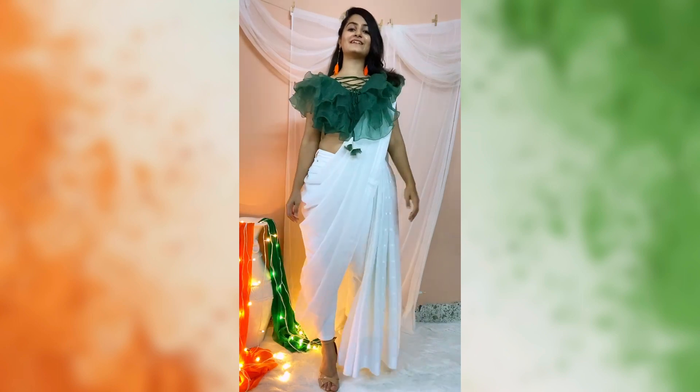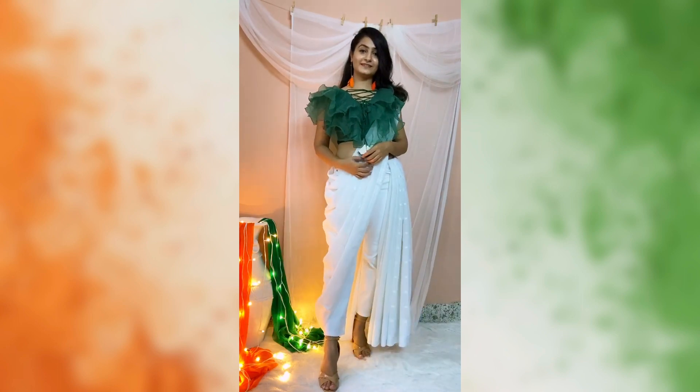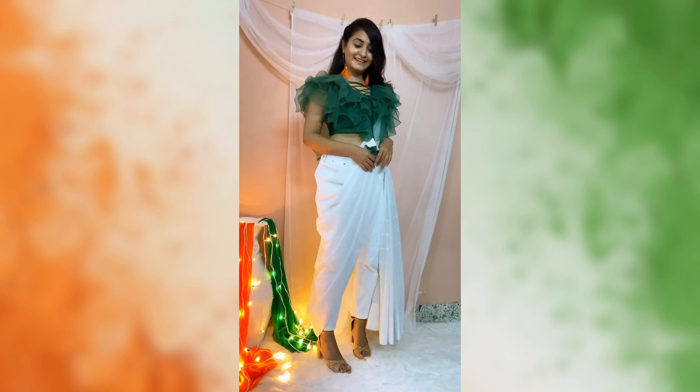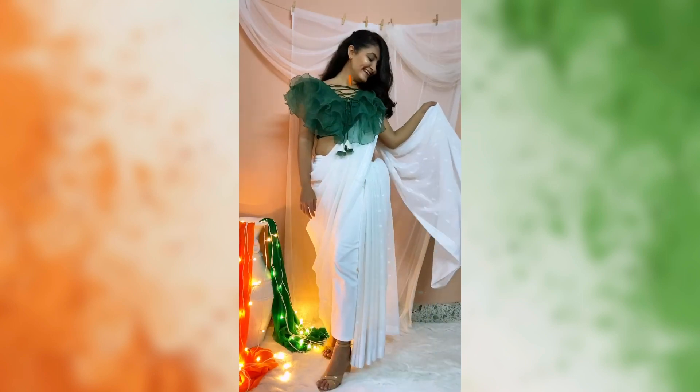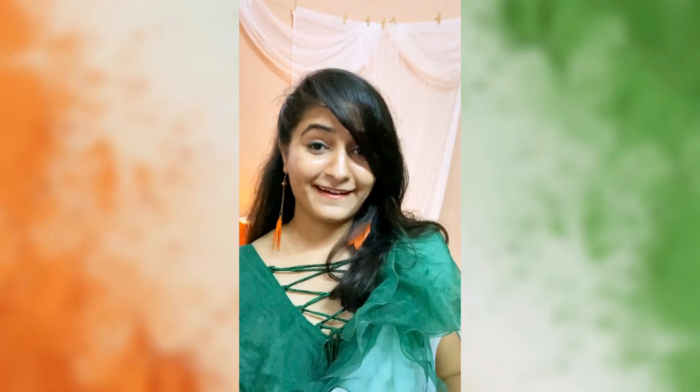If you're celebrating Independence Day or Republic Day in your office with your colleagues, then you should definitely try this look. To create this look, I took my mom's white sari and wrapped it around on white pants and paired it with a green ruffled blouse. Guys, I put a stain on mom's sari — please pray for me!